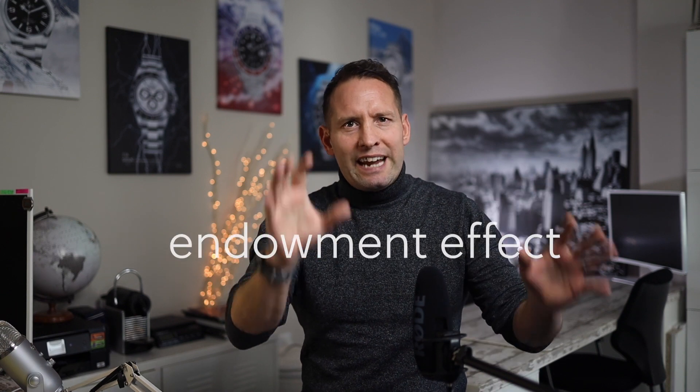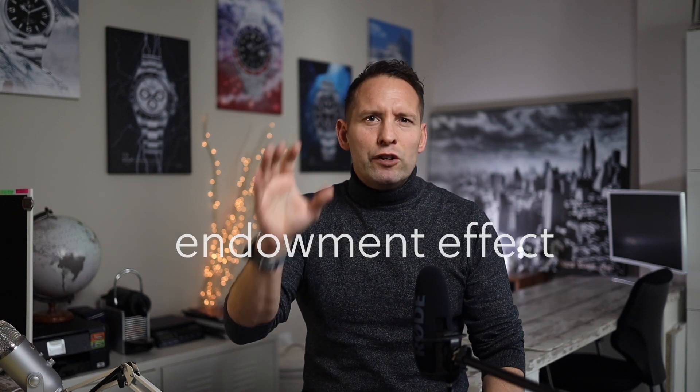An important tip here: don't fall victim to the endowment effect. This is a phenomenon where people place more value on things merely because they own them. Your watch is ultimately worth what someone is willing to pay for it, regardless of how special it is to you.